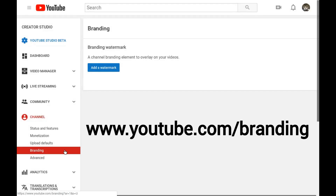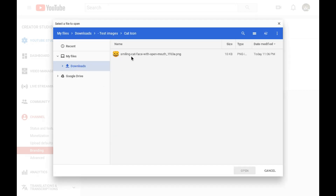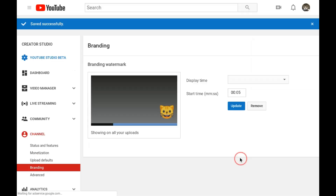The second option, adding a branding watermark, lets your viewers subscribe no matter where your video is embedded. Open your channel's branding settings and click the "Add a Watermark" button. Then choose an image file following YouTube's guidelines for selecting a simple image. Save your image and then you can adjust when it will appear during video playback.